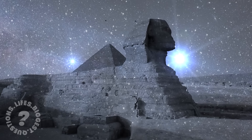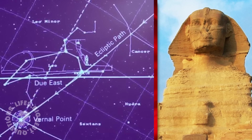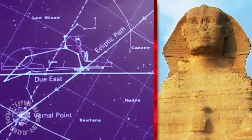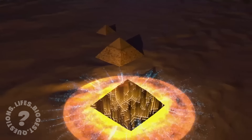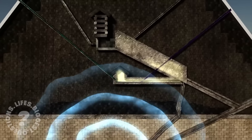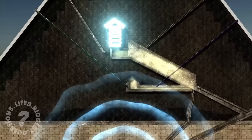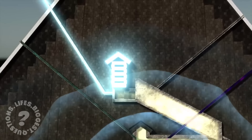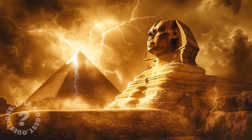One theory proposes that the Sphinx was built not as a tomb, but as an astronomical observatory. Its alignment with the constellation Leo during the vernal equinox suggests a connection to the stars, possibly serving as a marker of time or even a communication device with other worlds. Another theory suggests that the Sphinx and pyramids were part of an ancient energy system — with the pyramids as energy generators and the Sphinx acting as a control mechanism. The alignment of these structures with the Earth's magnetic field, combined with their proximity to the Nile, supports this idea, though no concrete evidence backs this claim.